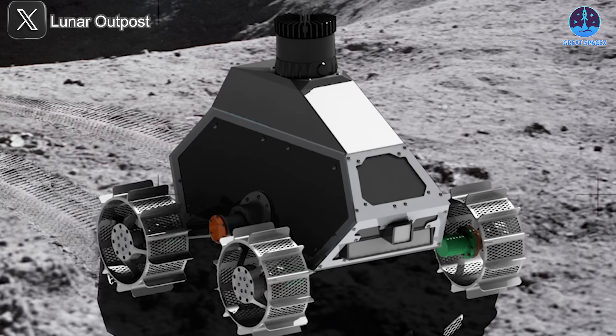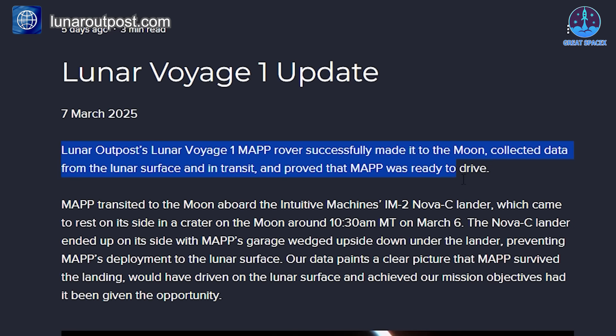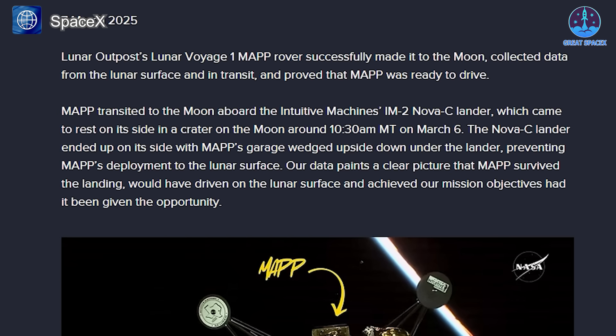MAP's data transmission proved that it had survived the landing. Lunar Outpost, the company responsible for designing and operating the rover, confirmed this promising update. They stated that their Lunar Voyage 1 MAP rover successfully reached the moon, transmitted data during its journey and upon arrival, and was fully prepared for deployment. Unfortunately, despite its readiness, the flipped Athena lander is now blocking its deployment. Lunar Outpost emphasized that their data indicates MAP would have been capable of driving on the lunar surface and achieving its mission objectives if the lander had not fallen on its side.